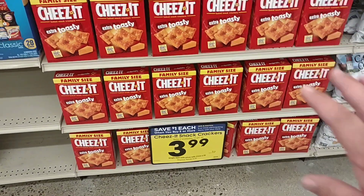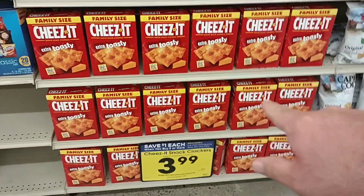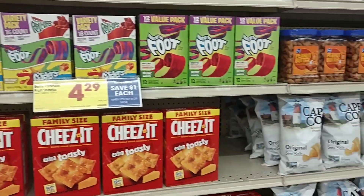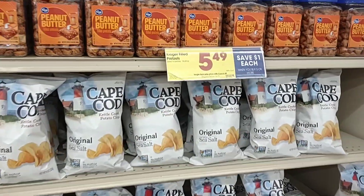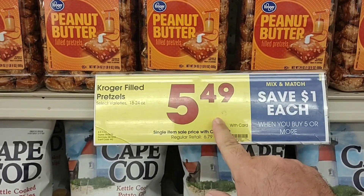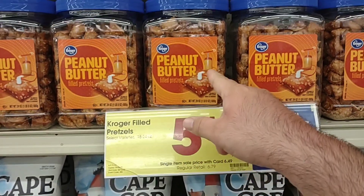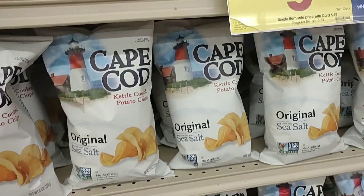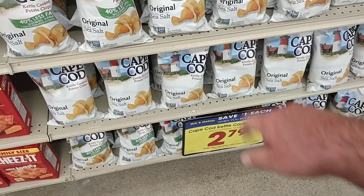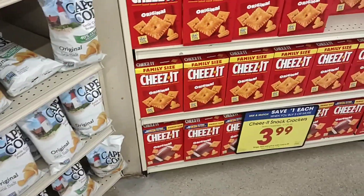They do have the family size Cheez-Its in for $3.99 — we've seen these go up to $5.99 for family size. Pretty expensive, but they have more than I thought. I got the giant peanut butter filled pretzels here — pretty good at $5.49. These were $4.99 regular price not that long ago, now $6.79 regular price, so $5.49 is not too bad. Got the Cape Cod chips here at $4.79 regular price.